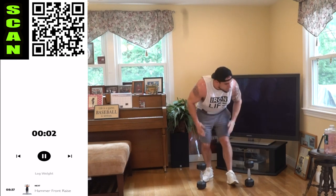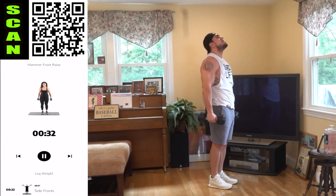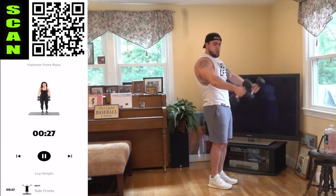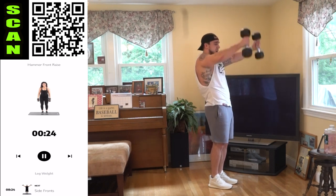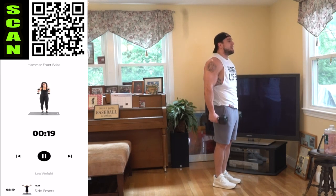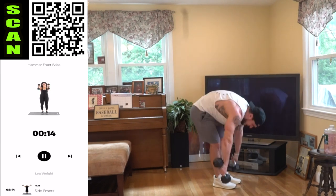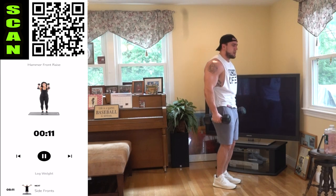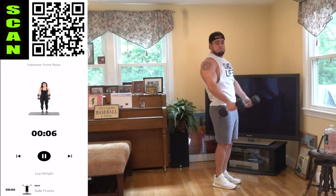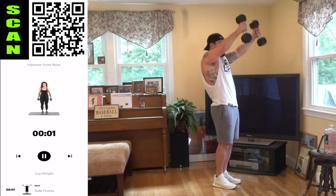Quick shake — going to those side fronts, next. Those five seconds of rest — it's literally just an extra shake out. Come on, let's go. Half time. Control it aliens, you can do this. Three, two, one — rest.